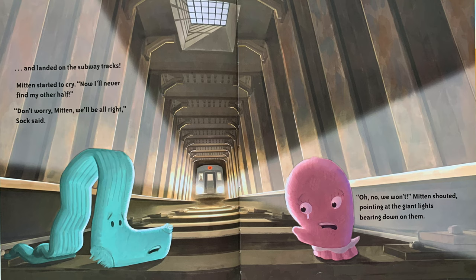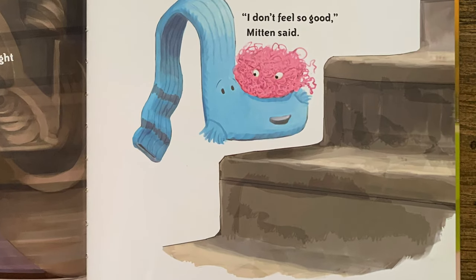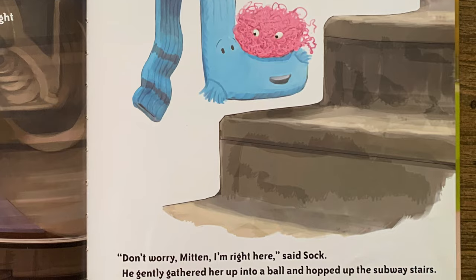"I don't feel so good," Sock moaned. "What would you do without me," Mitten sighed and threw him over her shoulder. Mitten couldn't see where she was going and walked over a metal grate. She and Sock fell through the holes. Down they tumbled, thumb over heel, through the darkness, and landed on the subway tracks. Mitten started to cry. "Now I'll never find my other half." "Don't worry, Mitten. We'll be all right," Sock said. But pointing at the giant lights bearing down on them — the train zoomed over them and one of Mitten's threads got caught on the undercarriage. She unraveled into one very, very long piece of yarn. "I don't feel so good," Mitten said. "Don't worry, Mitten. I'm right here," said Sock.